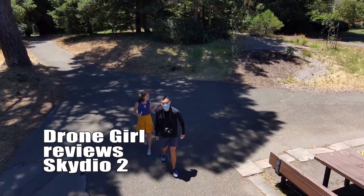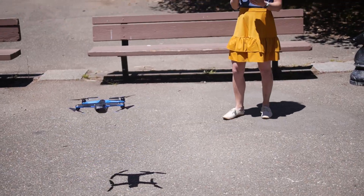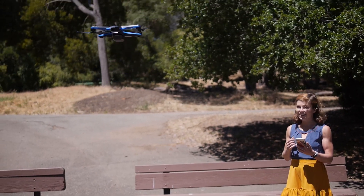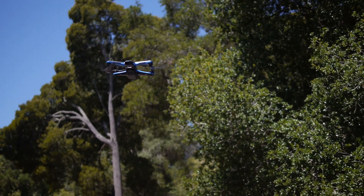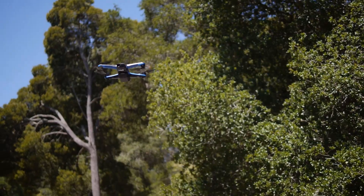Hey Dronies! You guys won't stop asking me about the Skydio 2, so I finally got my hands on one. This is an incredibly smart follow-me drone. I still can't get over the shots it was able to take through trees and around structures, and how it just does not crash.